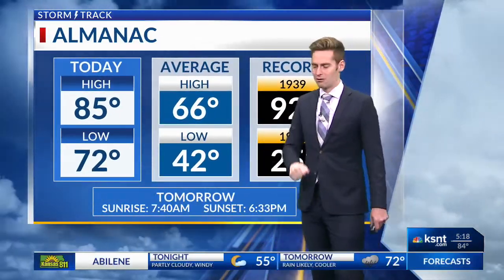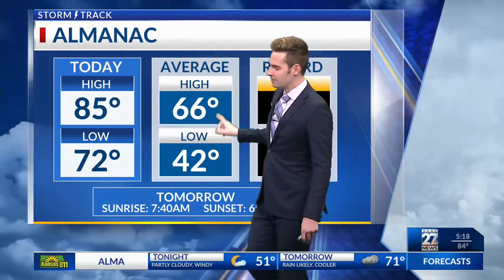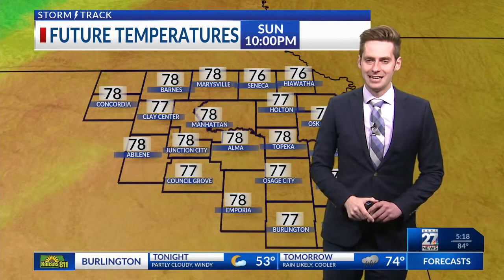Those wind chances will die down just after midnight. 85 today for our high — a good 20 degrees above average for this time of year. Honestly, not too far off from the record of 92 set back in 1939.